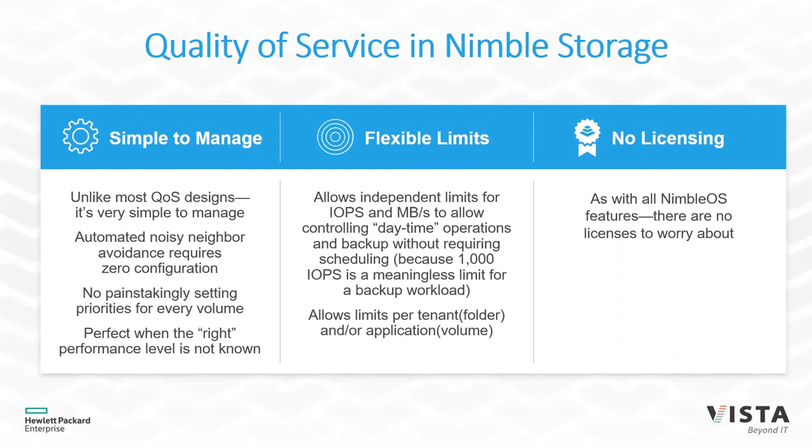I also see QoS as a way of doing chargeback. Today, many people charge per gigabyte or terabyte, but there's no chargeback mechanism based on performance. Quality of service allows you to set up bronze, silver, and gold tiers to present to users who want storage, and you can do chargeback based on that. If someone buys bronze tier and realizes they need more performance, it's simple to move them to silver or gold and adjust the chargeback accordingly.